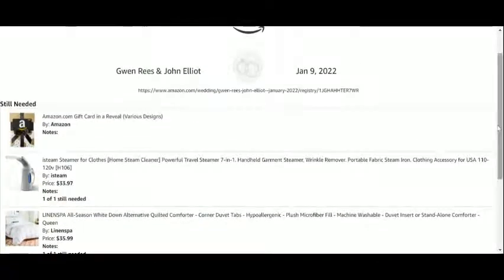What do you think about our Amazon wedding registry so far? Will you be creating yours soon? Let us know with a comment.